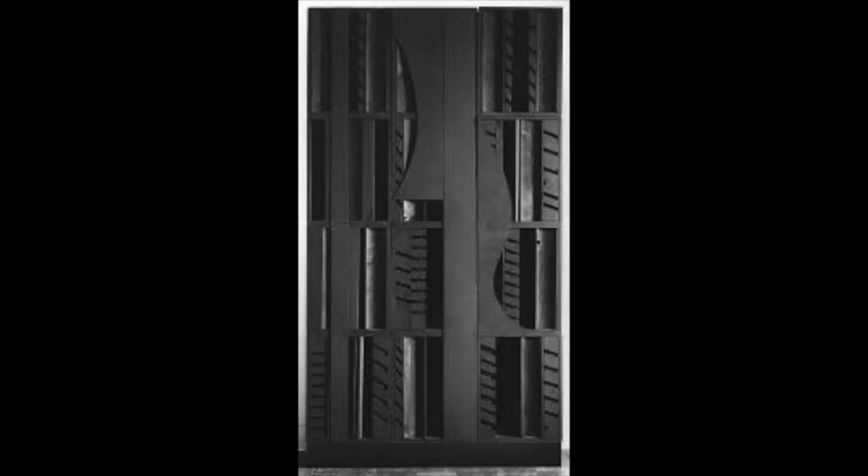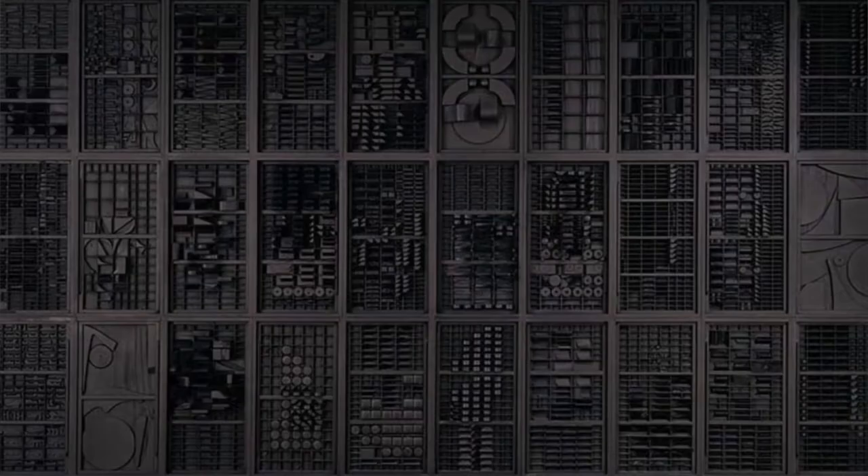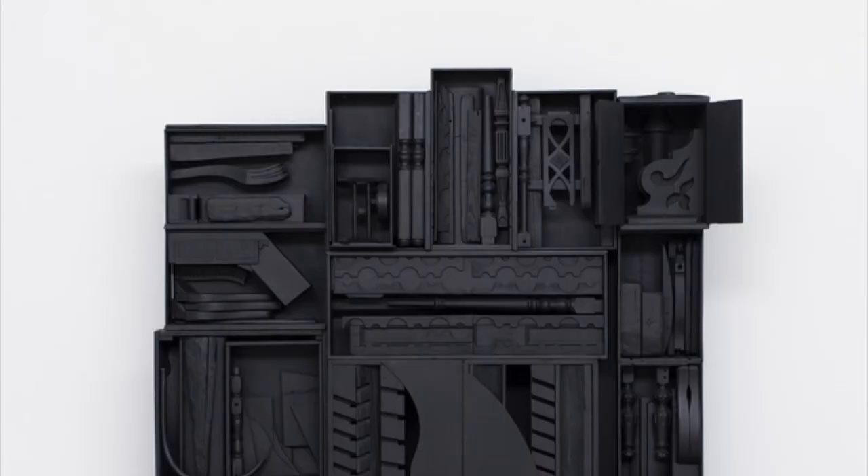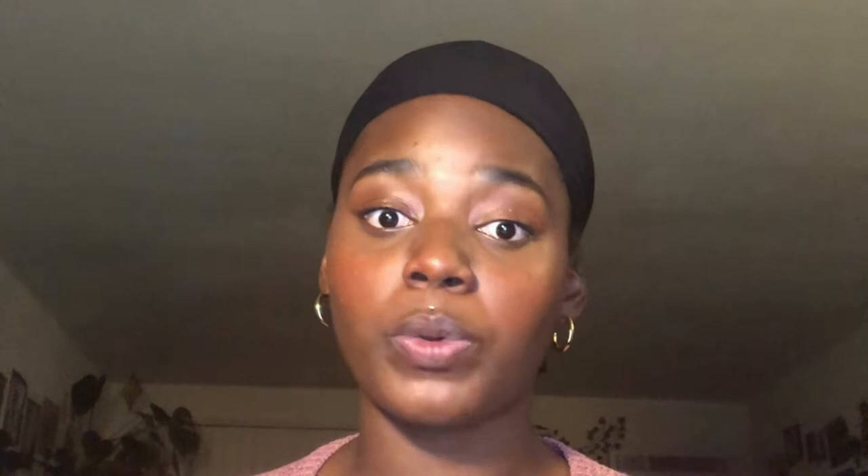The large jet black structure known as Nightscape 3 that we have in the Cincinnati Art Museum is actually a smaller piece of a larger collection of nightscapes that are all on display all over the world. Louise Nevelson actually referred to herself as an architect of the shadows, primarily because she used mostly black, white, and gold in her work.